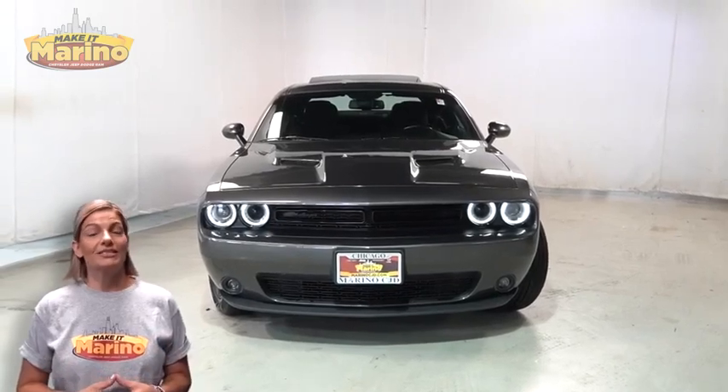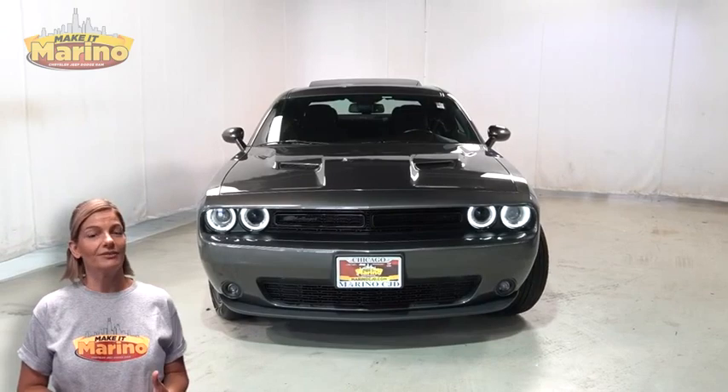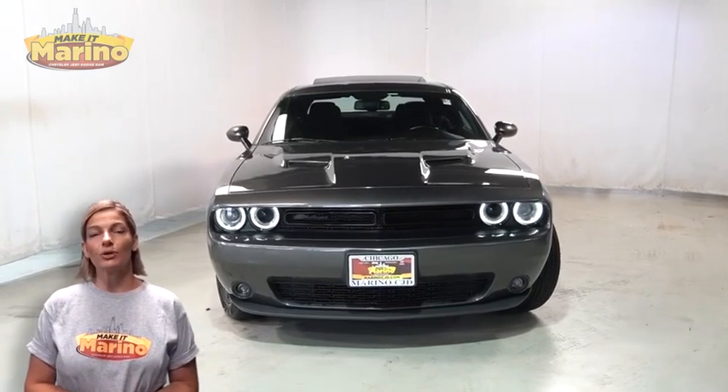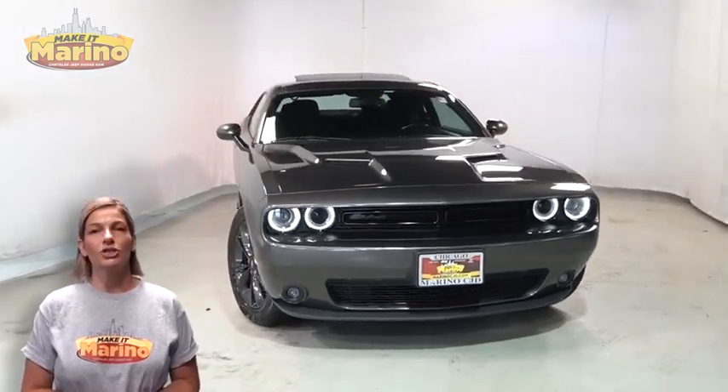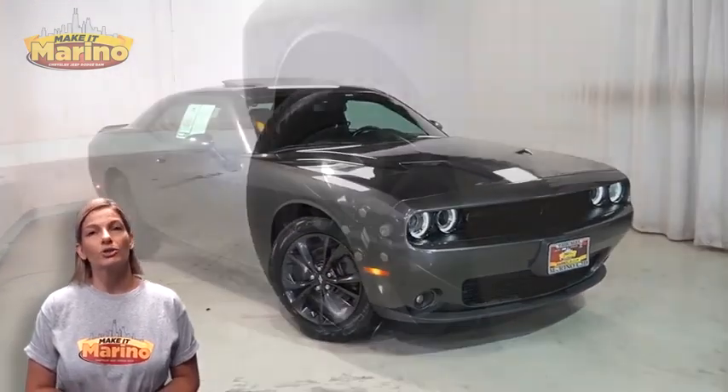There's only one vehicle that blends classic style and modern design to create the next generation of an icon. Take a look at this certified pre-owned 2020 Dodge Challenger SXT in granite, with automatic projector headlamps,